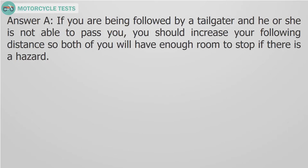Answer A. If you are being followed by a tailgater and he or she is not able to pass you, you should increase your following distance so both of you will have enough room to stop if there is a hazard.